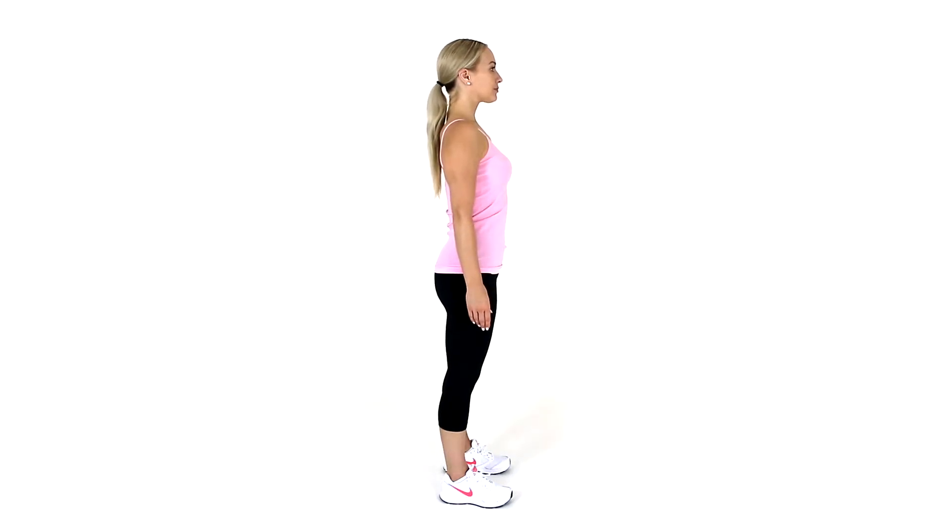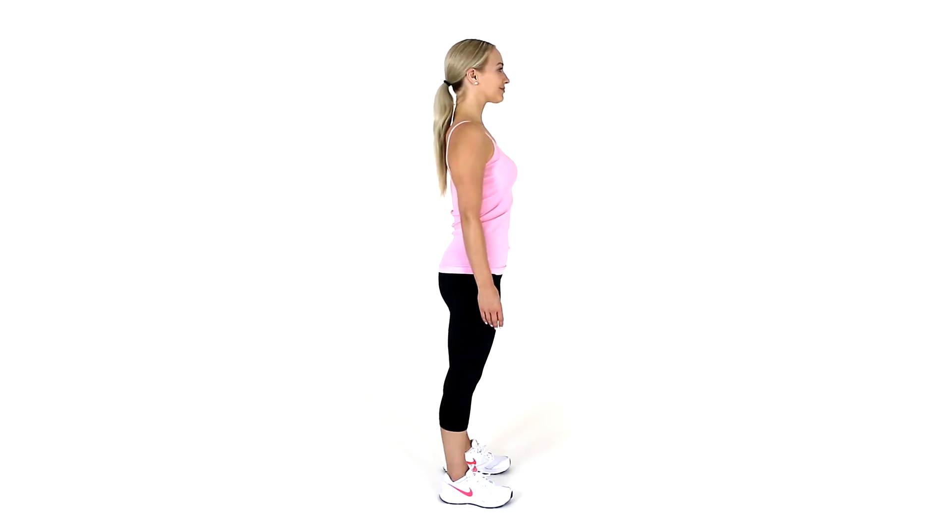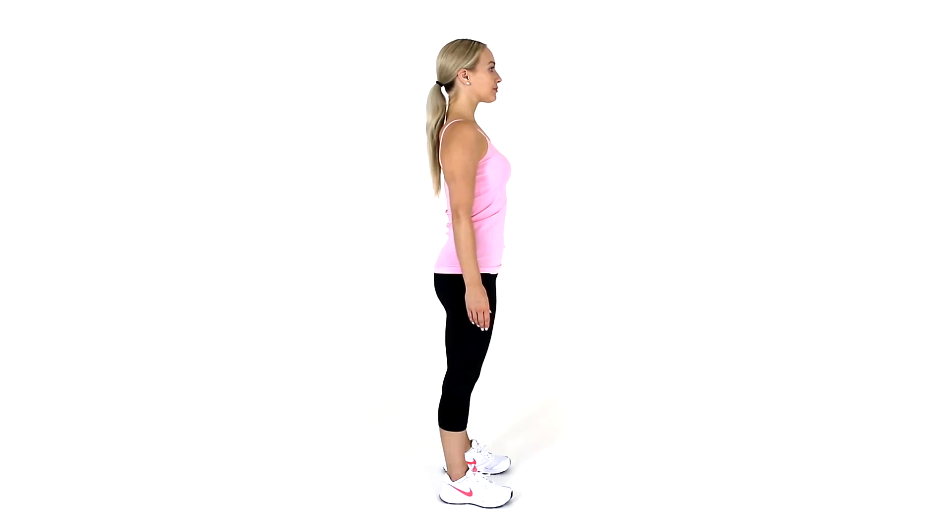Around your front and back passages, you may feel more happening at the front, or conversely around your bottom. As long as you can feel a tightening in at least one of these areas, you will be exercising your pelvic floor. Try to avoid pulling in your tummy, squeezing your legs together, tightening your buttocks, or holding your breath.